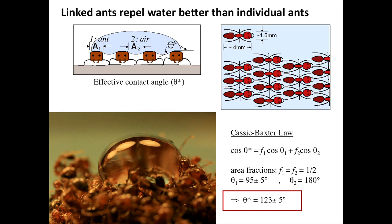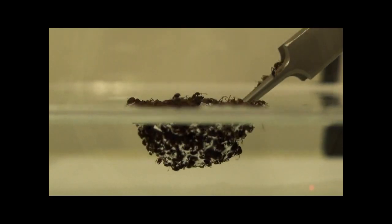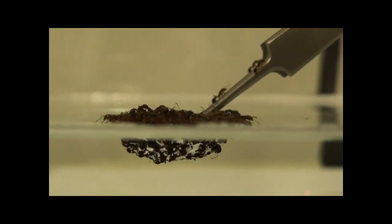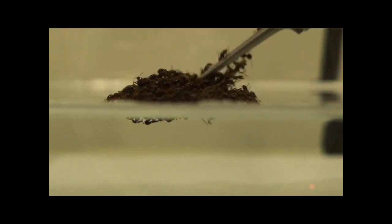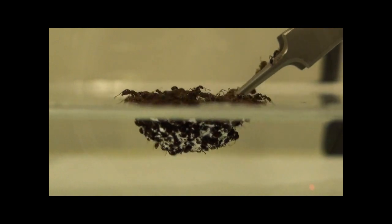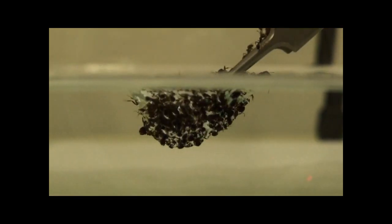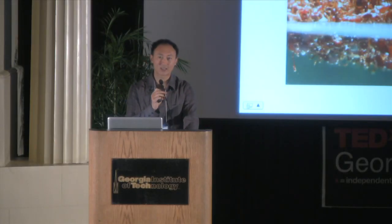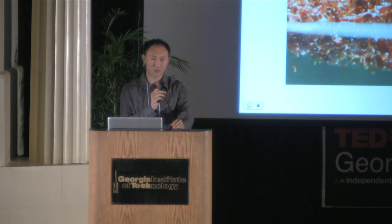If you don't believe me, you can ask the ants yourselves. This is one of our videos — it has one million hits on YouTube. Everyone wants us to kill the ants. As you see, that's very hard. This is a raft filled by ants, and you see it's totally water repellent, completely filled with air. We have established that by linking together at this spacing, they can prevent water from penetrating.